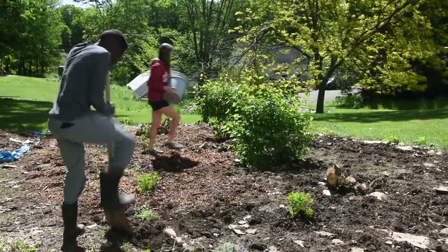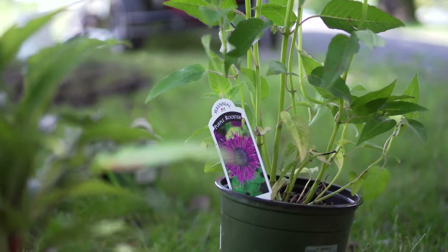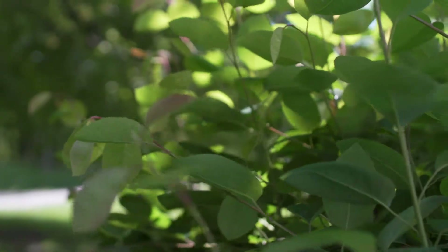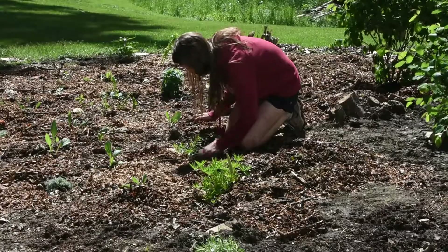We're going to replace them with a bunch of new species that are hopefully going to bring back some of the native birds, bees, and monarch butterflies, and help restore the wildlife that's been misplaced by the invasive species.